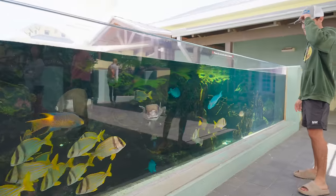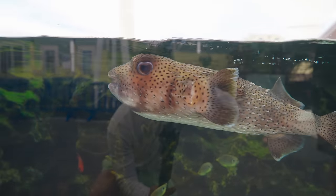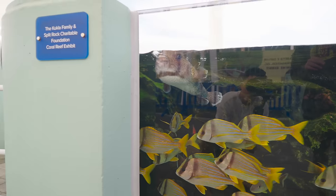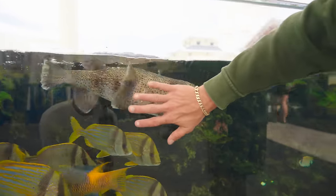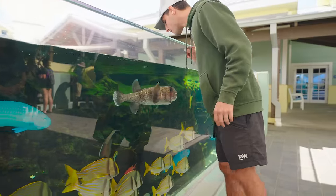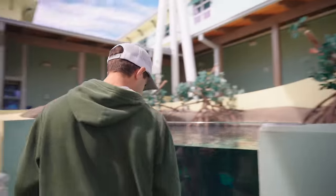Look at the size of this puffer fish — that thing's huge! That may be the biggest puffer fish I've ever seen in my life. He's so cute, he legit looks like a dog. Look at my hand compared to him. And imagine that thing blown up — look at his spikes.